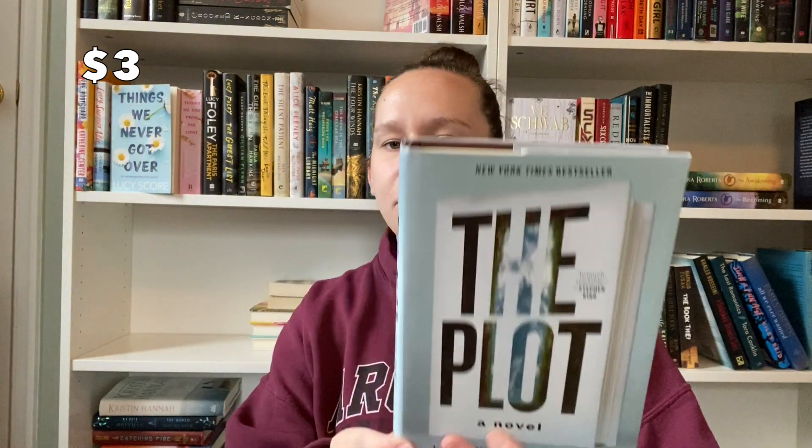The next day I stopped at our local library because they always have a little book sale section, and in their book sale section all books are 25 cents — so again, can't beat it, and I got quite a few. The first one I got here is The Plot. I haven't heard much about it, but I've been seeing it around a little bit more, so I'm curious to get into it.